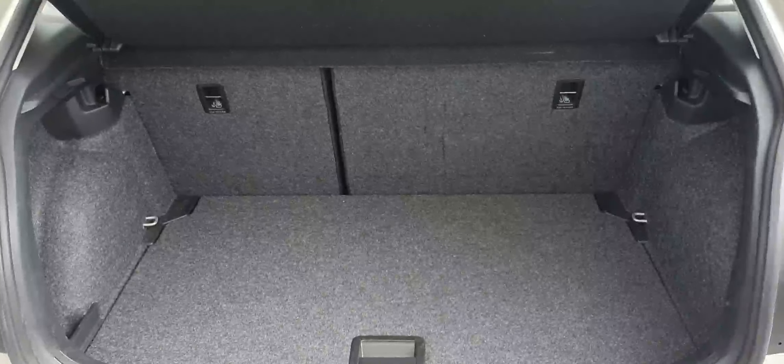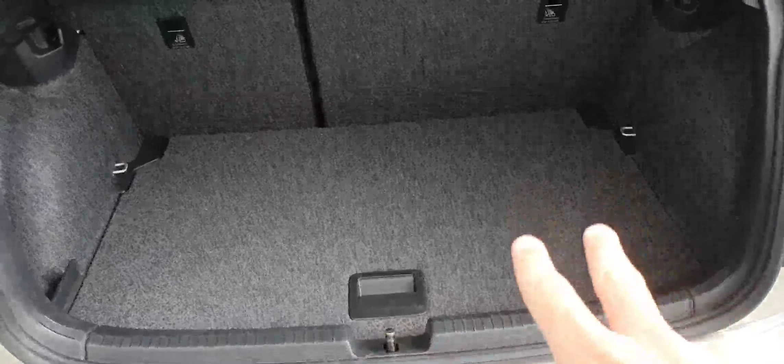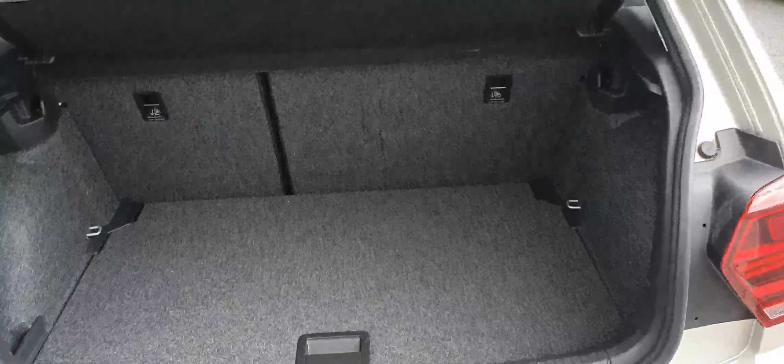As you can see, it's fairly practical in the back. You get a pocket on the left-hand side as well as tie-down points at the back. The seats are in a 60-40 split.